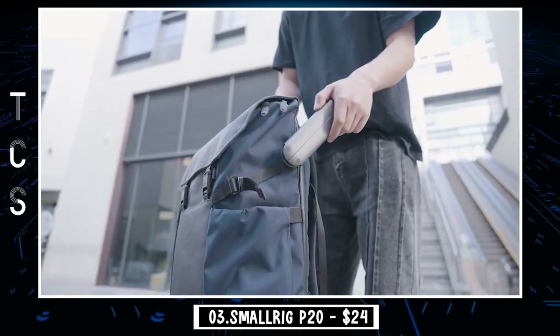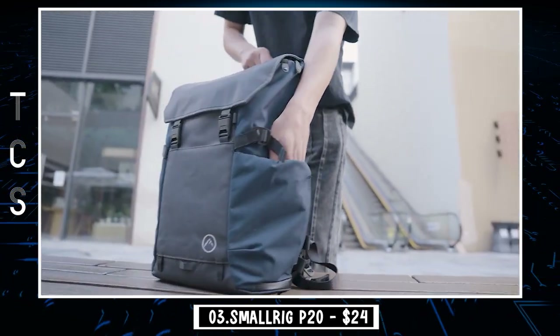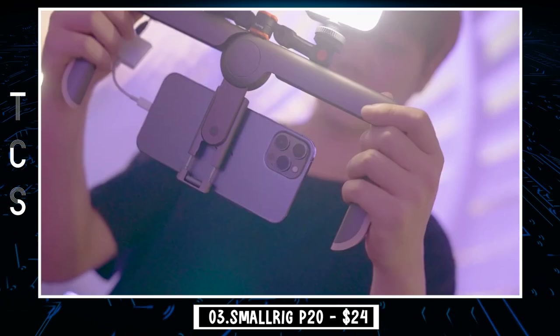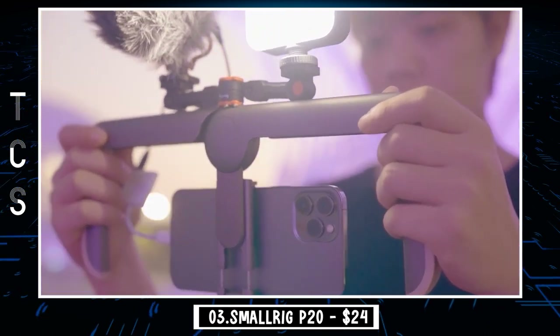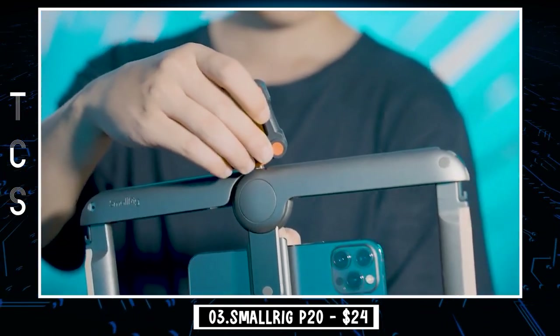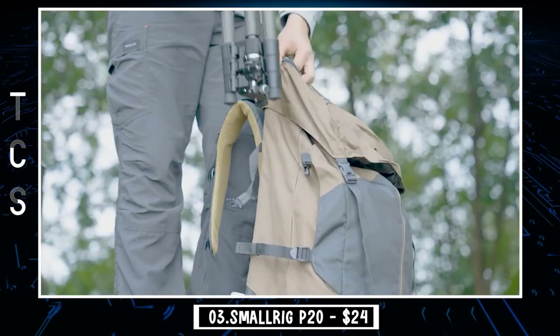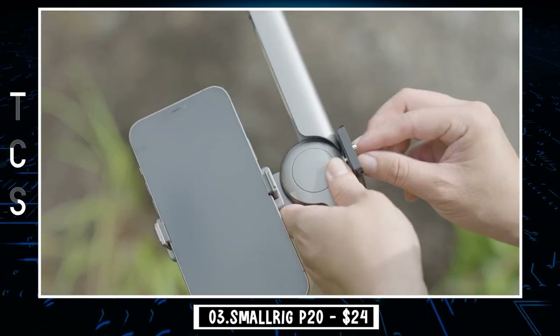For essential accessories, SmallRig P20 has a screw hole mount and two cold shoes. You can easily set up your microphone, LED light, and other photographic equipment for the ultimate mobile recording rig. This ultra-compact design allows it to fit into any bag or even a pocket so that you can enjoy a professional photographic experience anywhere you go.